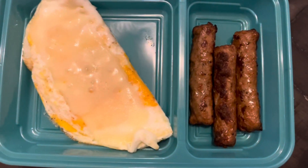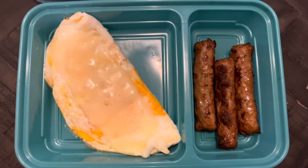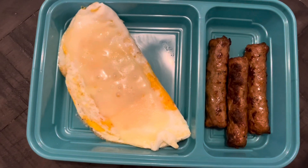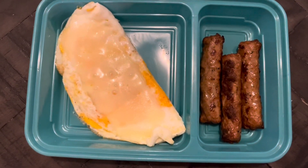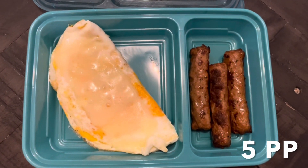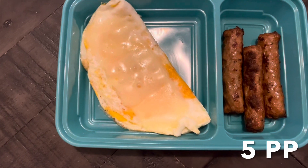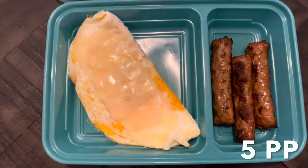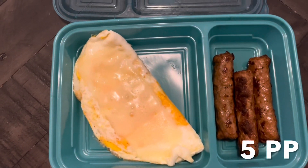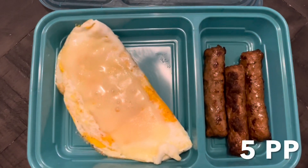I've got three little Johnsonville turkey sausages. Total for this will be five points. I'm thinking I can eat this around 7 or 8 while I'm at work, and it'll kind of keep me over. I'm trying not to eat a lot when I get home because I do get home at like 10:30, 11. I'm trying to limit my eating to an eating window — not a true intermittent fasting, but maybe a 12-hour window, like eat from 8 a.m. to 8 p.m. I'll have three meals and it all fits within my points.